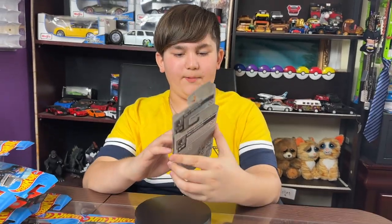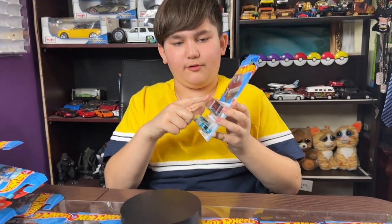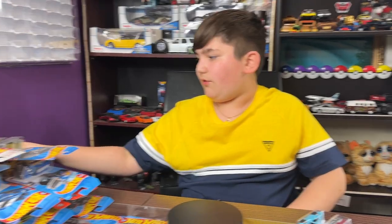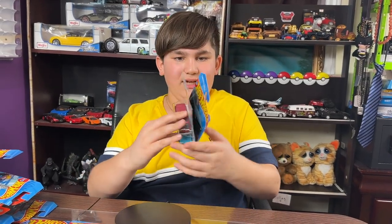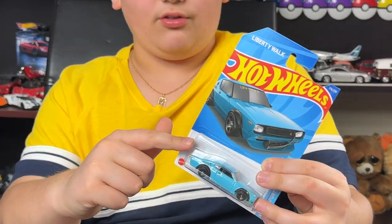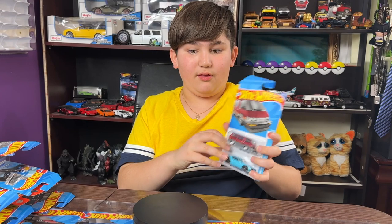Hey guys, welcome to my channel! Today we're gonna open these two Hotwheels Jay and Porter cars. We're almost done the Jay and Porter set, so for the next video we're gonna finish the set, then I'll make a 10-pack out of it. Here are the last two cars we're gonna open. Getting this car was a big hassle because I had to order it online.